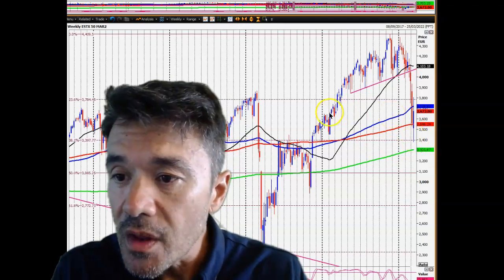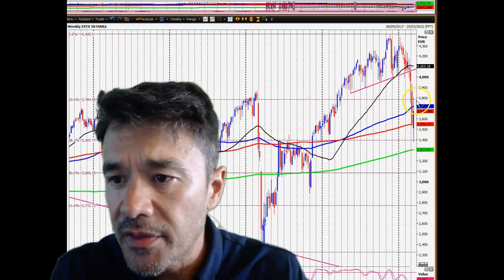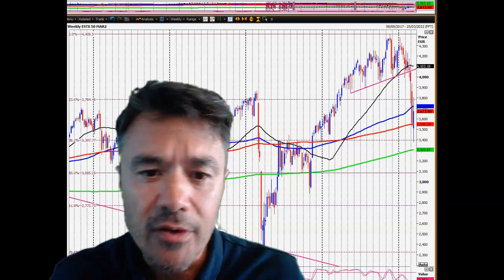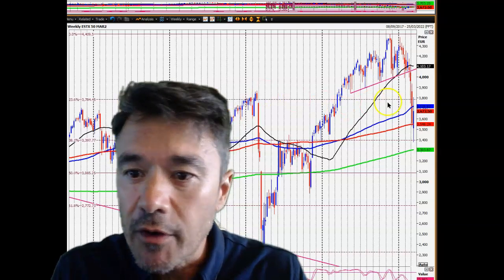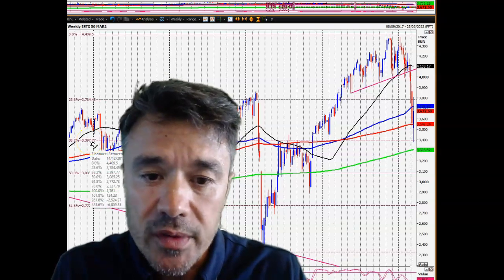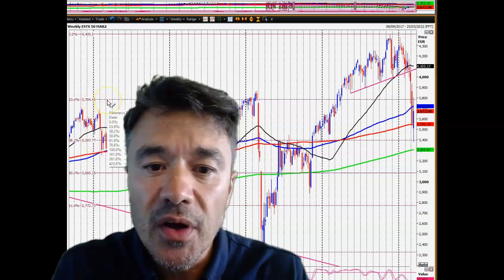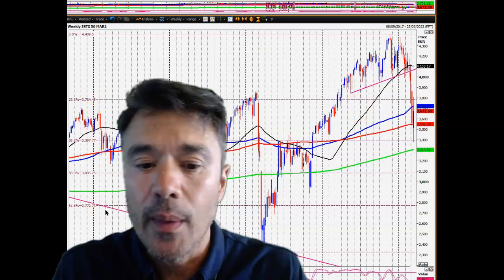So those are the levels for now — big resistance up around 3,780 to 3,800. Even on the grand scale in your swing trading, scalping from around 3,400 up to 3,750 would still be a nice strategy for next week. I think that's the one that's going to work.